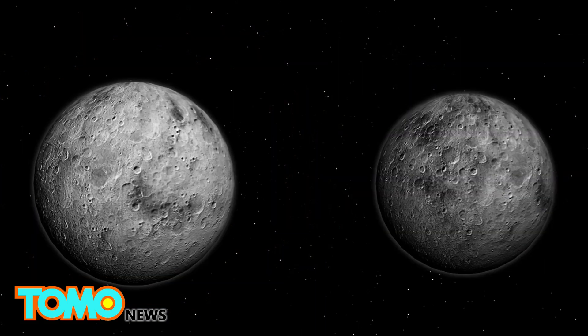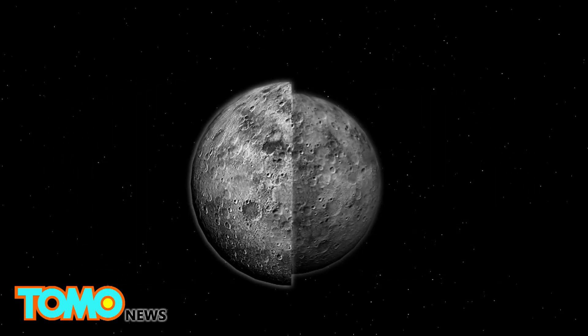Supermoons generally appear 14% larger and 30% brighter than an average full moon.